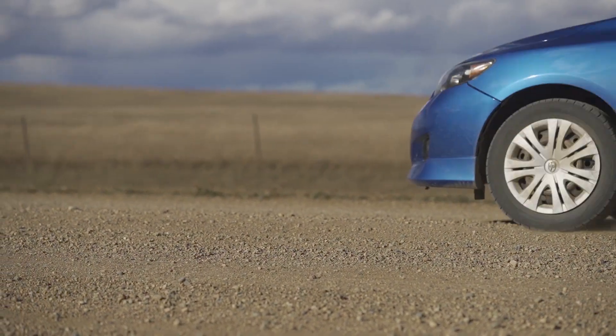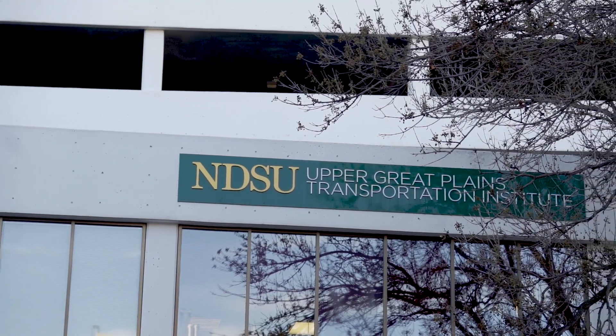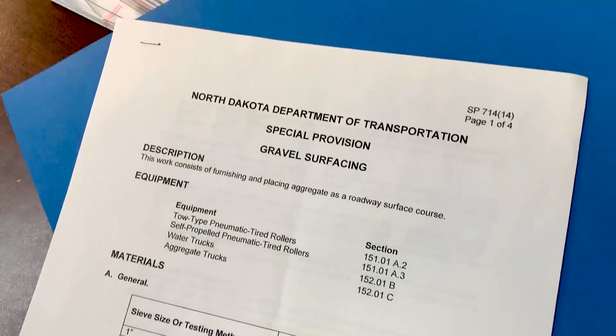Loose gravel may cause drivers to lose control of their vehicles. To address this issue, South Dakota and North Dakota recently developed a plasticity index, or PI, which outlines how much clay and other materials should be in the gravel. The PI is now part of their specs.